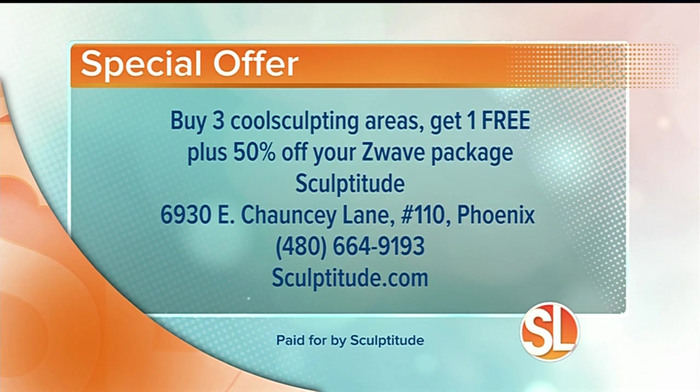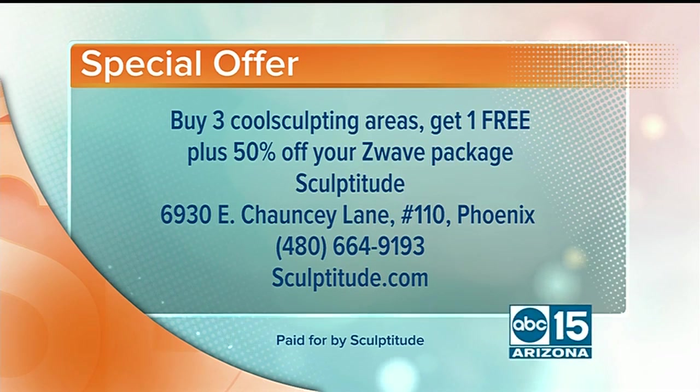So why should people come to Sculptitude? It's definitely a great atmosphere — everybody's super friendly and bubbly, and we really want to help and make them go out with a smile. Special offer: call Sculptitude today and get three areas of CoolSculpting with one free, plus 50% off your Z-Wave package. They're located at 6930 East Chauncey Lane, Suite 110 in Phoenix. Book your appointment at 480-664-9193 or Sculptitude.com.